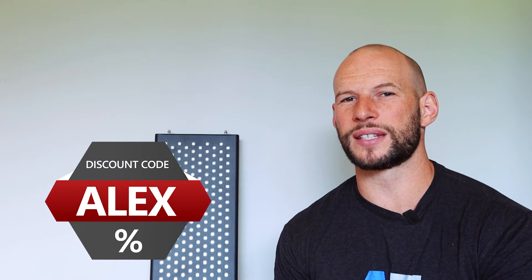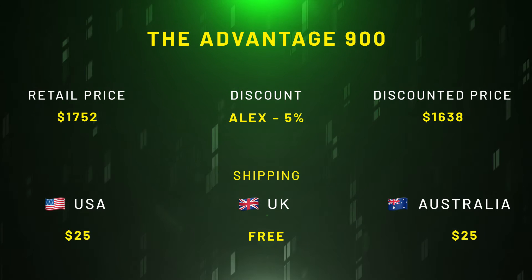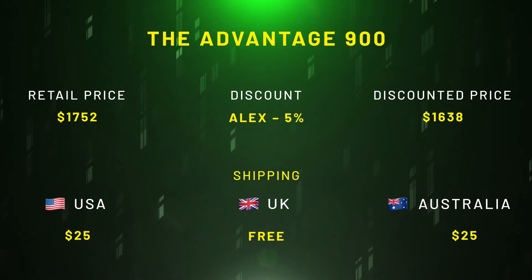Fortunately there is a discount code — that code is Alex, A-L-E-X — which will save you five percent. That still puts the price around the $1,600 mark. I always think the $1,000 point is like the optimum goal for a body panel, so at $1,600 it's up there.